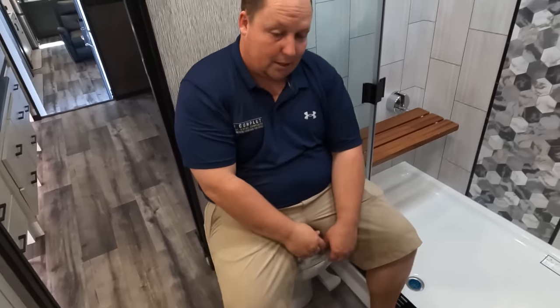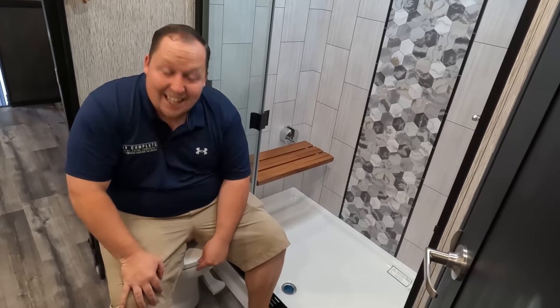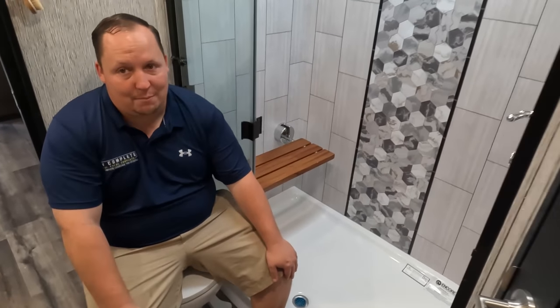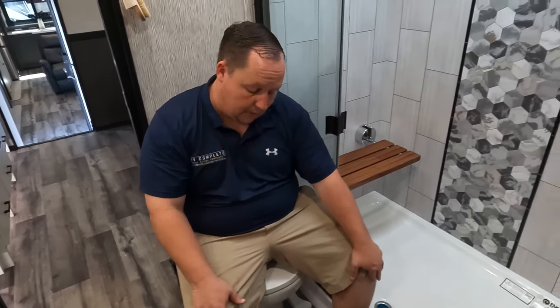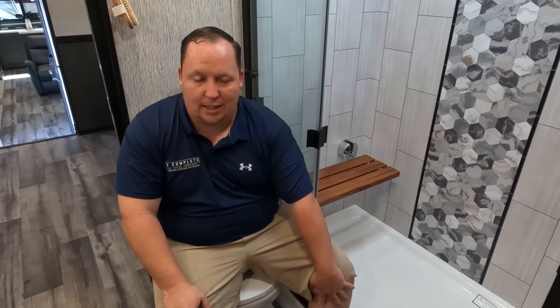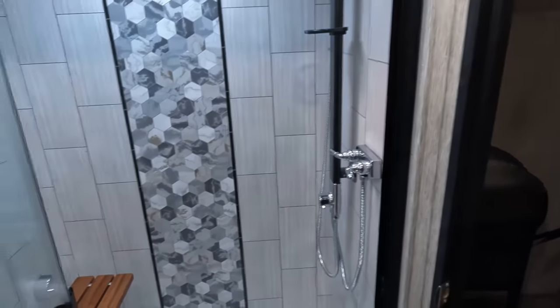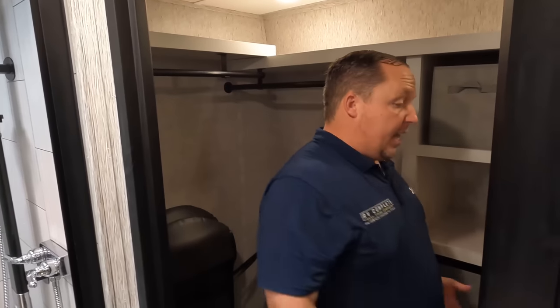Unfortunately the toilet here is also not a prime pooping position. It's a real disappointment — a travesty — in an otherwise epic bathroom. What's not a travesty is the very big, very nice walk-in closet. It's washer/dryer prepped, with plenty of space all the way around, lights, and good storage. The fact that there's a closet door to keep things closed is a nice touch.